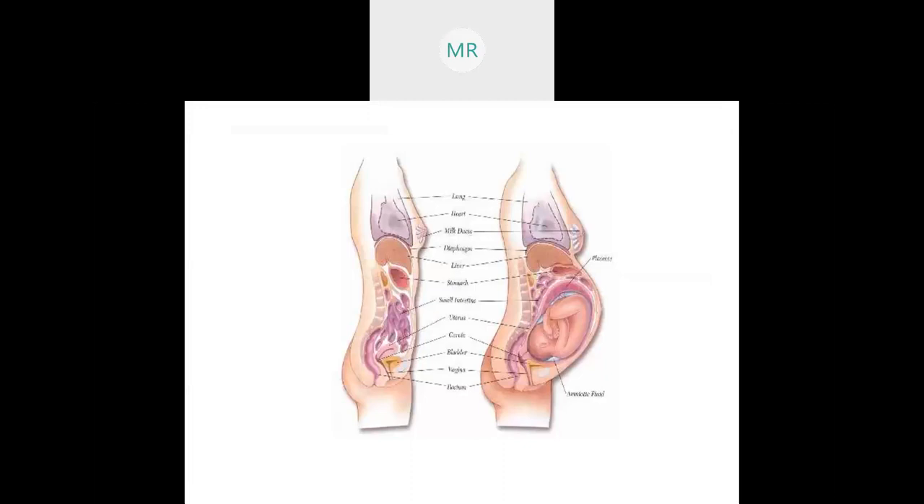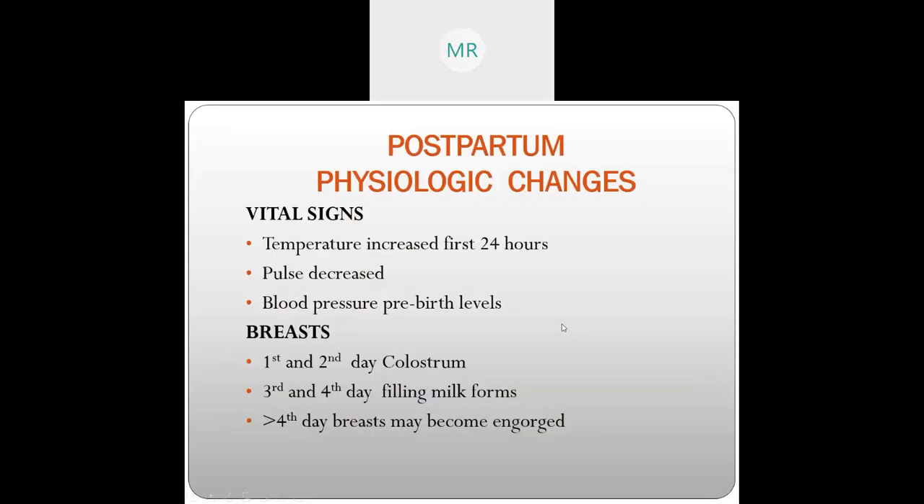Now for postpartum physiologic changes: the baby in utero was pushing everything up. Regarding vital signs, a temperature increase up to 100.4°F in the first 24 hours is a normal physiologic change. After 24 hours, the patient should be afebrile. The pulse is decreased because during pregnancy it was elevated at least 15 beats per minute higher. If the pulse is still more than 100 beats per minute, we must check mom for hypovolemia — possible dehydration or blood loss.